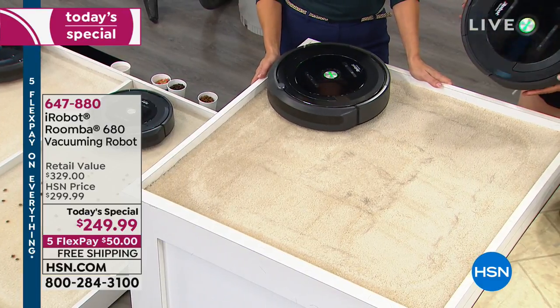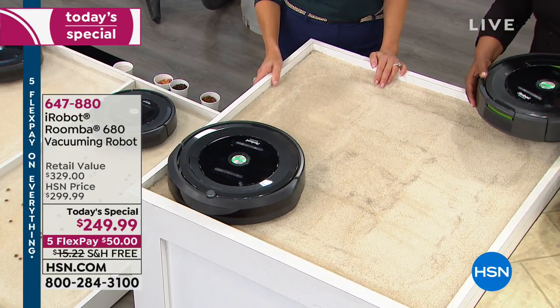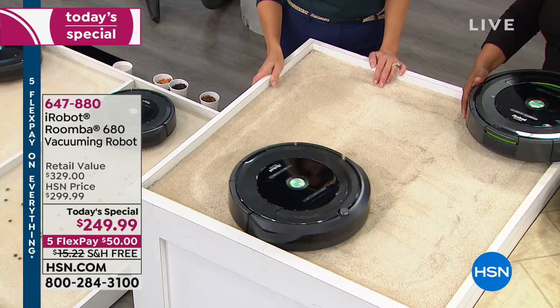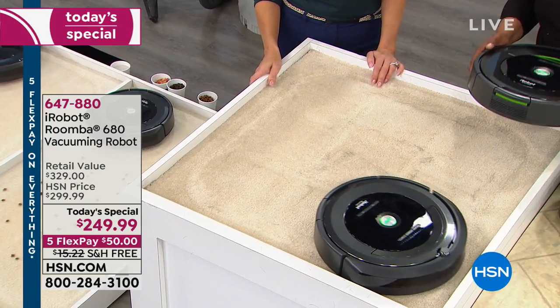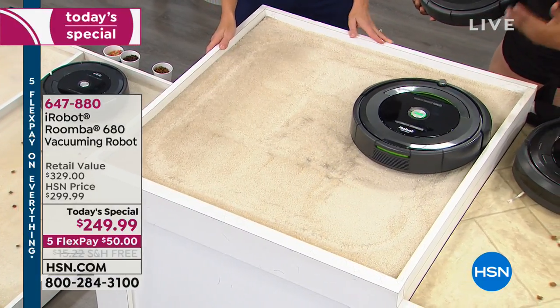We'd absolutely love to send this out to you. If you're heading to our website at hsn.com, we fixed the glitch. Call us and take advantage of not only this number one best-selling iRobot Roomba, but it's really history-making today. In the 15 years that we've presented Roombas, this is the lowest price of all the models in all 15 years. So it's definitely time to jump in the pool — especially with the free shipping and the $50 FlexPay. Our price today is also the lowest price in the country.